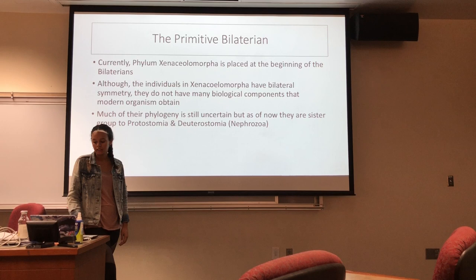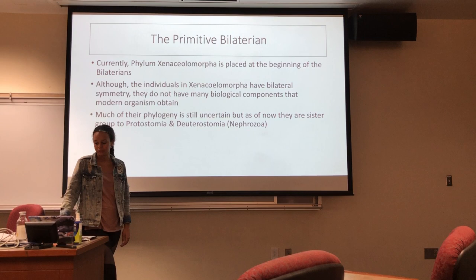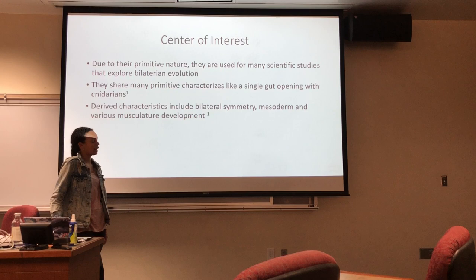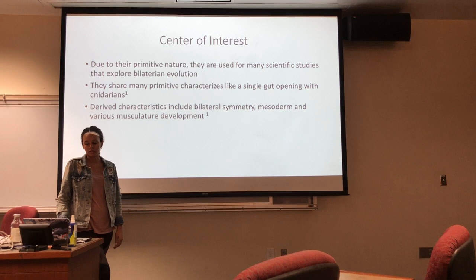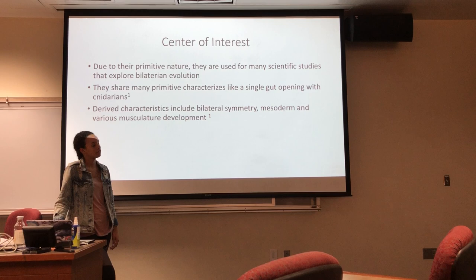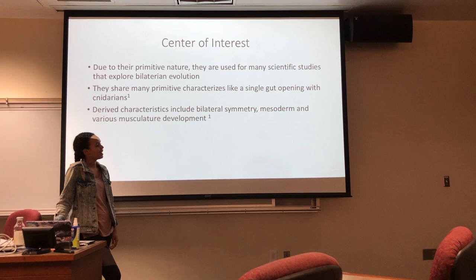Much of their phylogeny is still uncertain, but as of now they are a sister group to the Protostomia and Deuterostomia. They are a large center of interest due to their primitive nature because they are important for studying bilateral evolution. Some of their primitive characteristics, like a single gut opening, they share with cnidarians, but they do still have more derived characteristics like bilateral symmetry, a mesoderm, and various musculature development, showing that they are more derived than cnidarians.